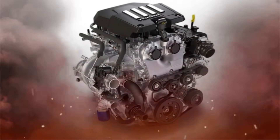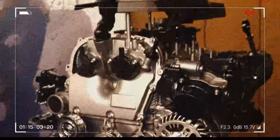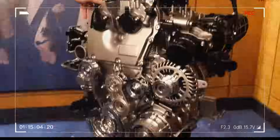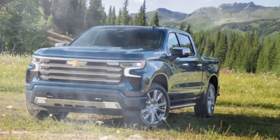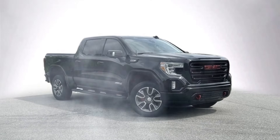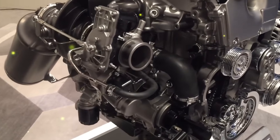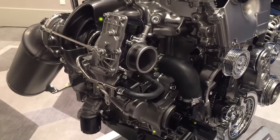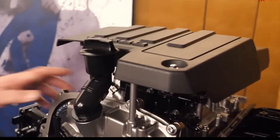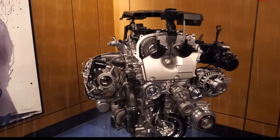The GM L3B engine is a fresh addition to the lineup, introduced as a 2.7-litre turbocharged four-cylinder gasoline engine in the 2019 Chevrolet Silverado 1500 and GMC Sierra 1500 models. This engine marks a significant milestone as the first four-cylinder ever implemented in GM's full-size pickup trucks, tailored specifically to meet the demands of these vehicles. It is manufactured at General Motors' Spring Hill facility in Spring Hill, Tennessee.